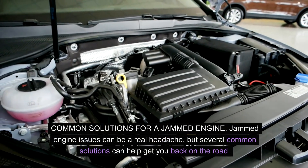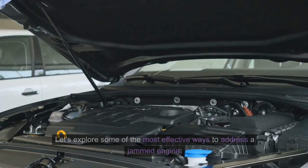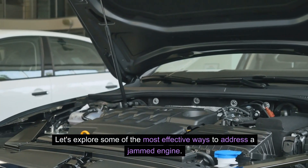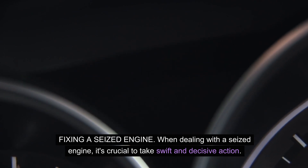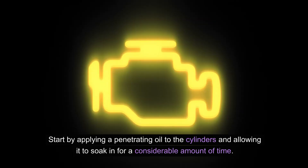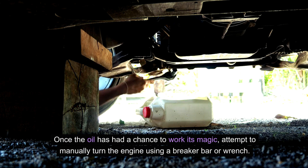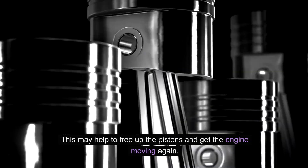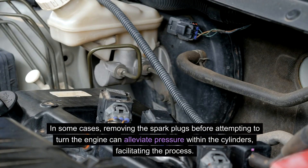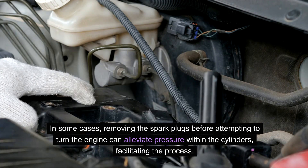Jammed engine issues can be a real headache, but several common solutions can help get you back on the road. When dealing with a seized engine, it's crucial to take swift and decisive action. Start by applying a penetrating oil to the cylinders and allowing it to soak in for a considerable amount of time. Once the oil has had a chance to work, attempt to manually turn the engine using a breaker bar or wrench — this may help to free up the pistons. In some cases, removing the spark plugs before attempting to turn the engine can alleviate pressure within the cylinders, facilitating the process.